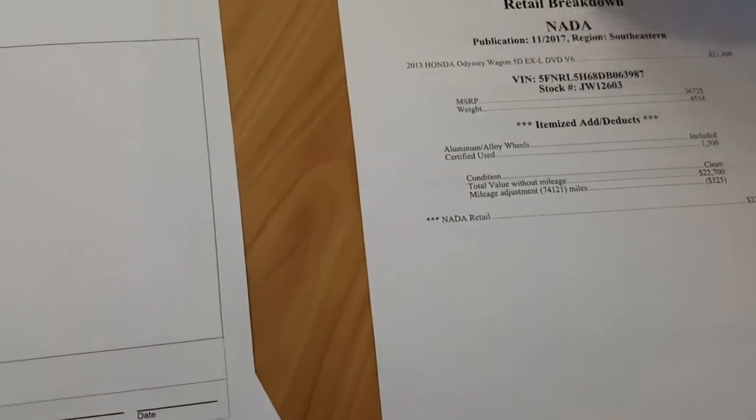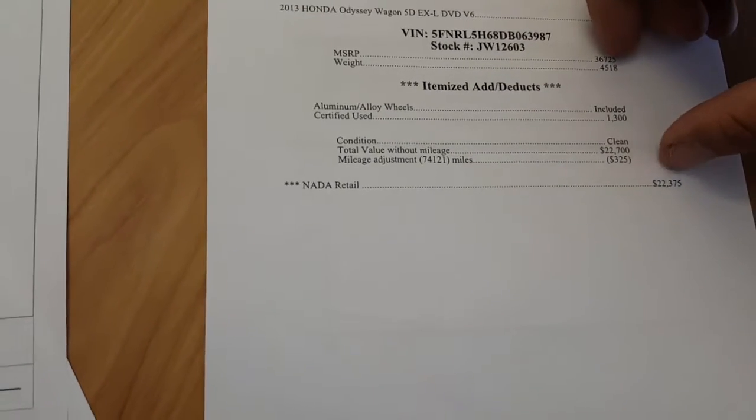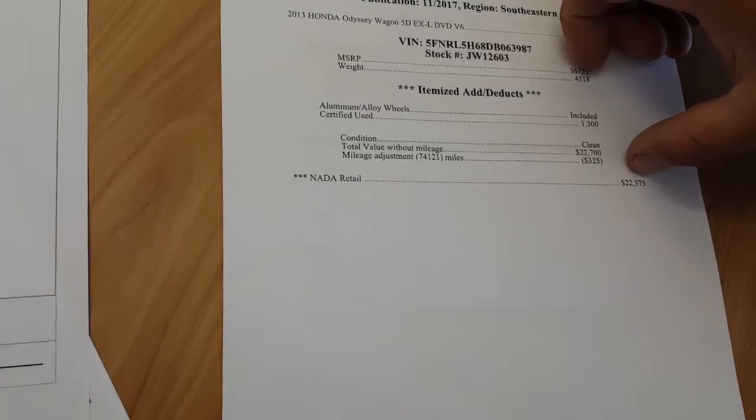This is what is called a retail breakdown by NADA. They're saying that the vehicle should retail for around $22,375 — that's what the bank would loan on it.